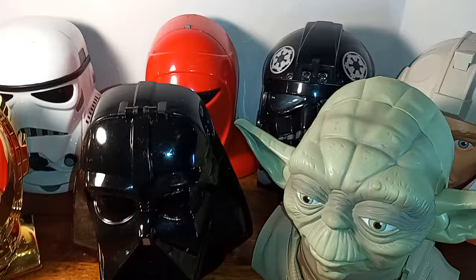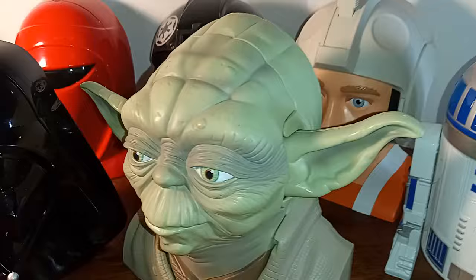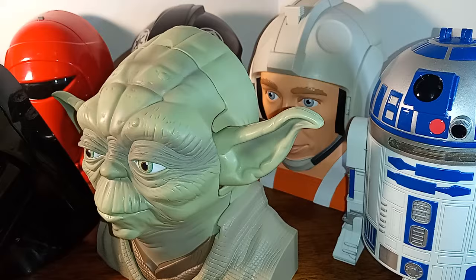What you see here is most of them. I am missing a couple because they're incomplete, and I have Chewbacca's in storage. So let's take a look at what we have here, starting on the far right — my far right, your left.